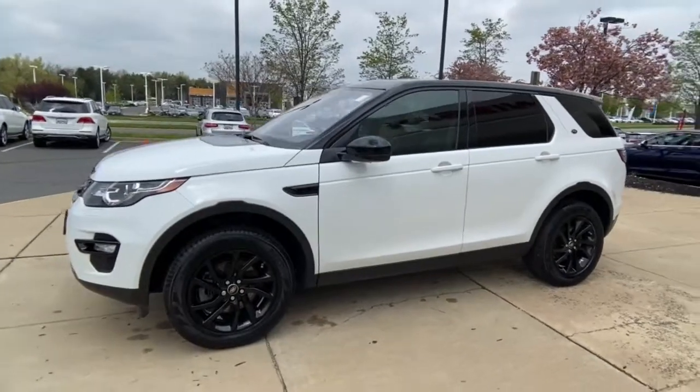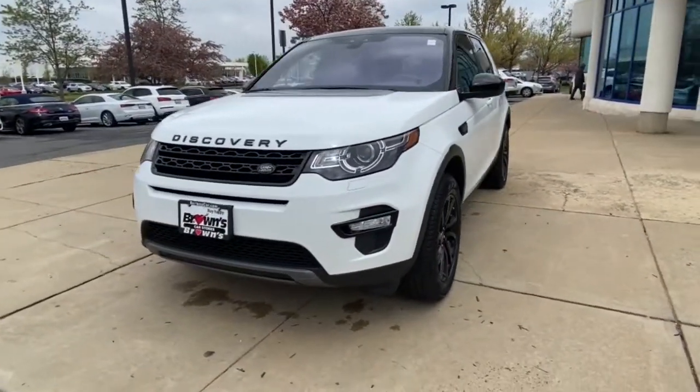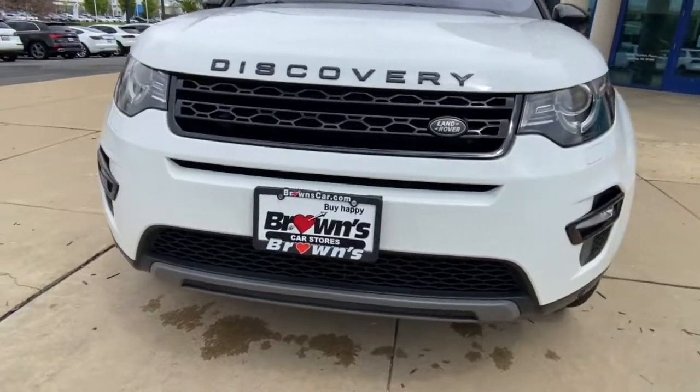Panoramic roof, keyless entry, remote engine start, heated mirrors, keyless start, four wheel drive, fog lamps, power lift gate, four cylinder engine, backup camera.